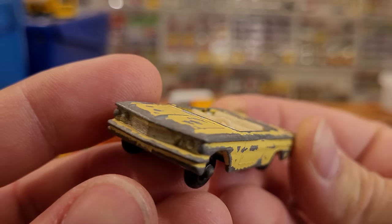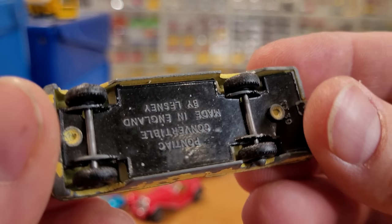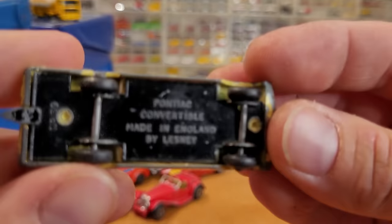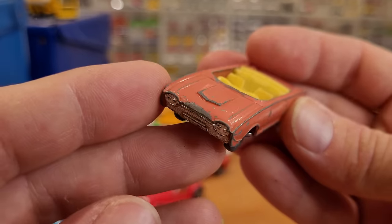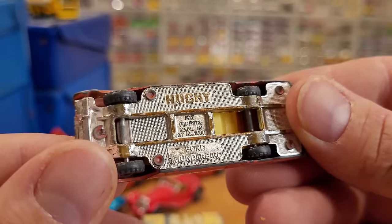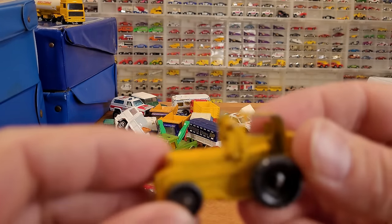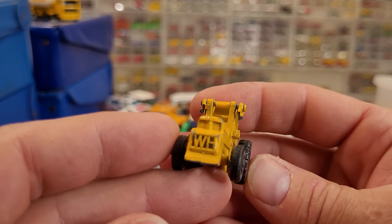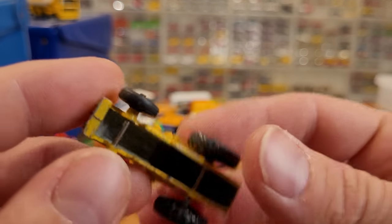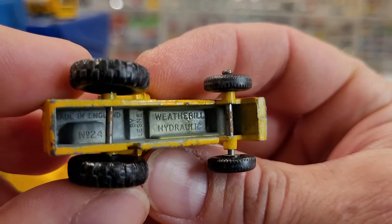We've got another Husky, and this looks like a Buick Electra missing the top half of the car — Pontiac convertible. And what have we got here? Another little Husky, these are almost HO scale. Ford Thunderbird. This is probably a Lesney broken tractor — there's no loader on it, no shovel. The Weatherbill Hydraulic, made in England by Lesney, number 24. Very early Lesney.